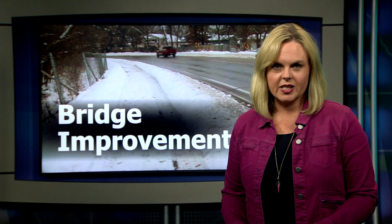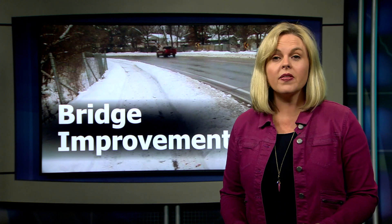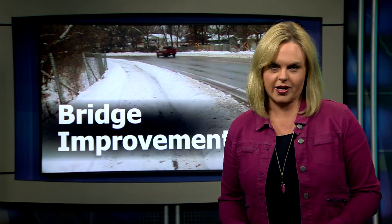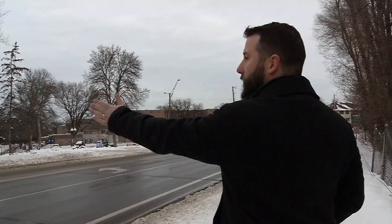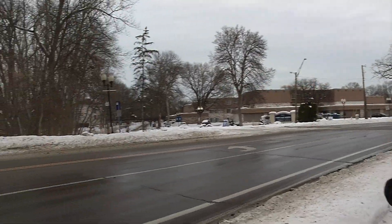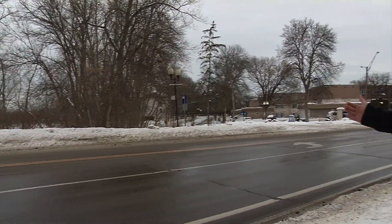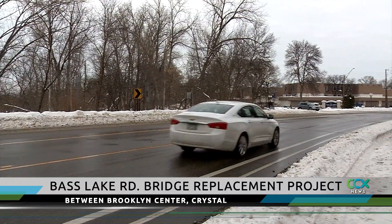A bridge over Twin Lakes between Crystal and Brooklyn Center is on the list to be replaced in the next few years. But to the average driver, you might not even know you're crossing over a bridge. The structure runs about 45 degrees across the road, is just over 20 feet wide and approximately 80 feet long. Hennepin County Bridge Engineer John Ekela says this structure is considered a bridge and it was built back in 1967.